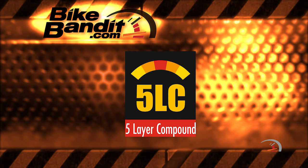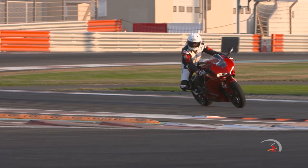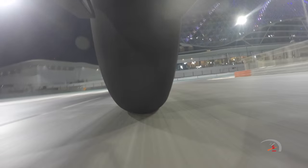5LC Compound — take what you just learned about 3LC and just make it a 5. Same premise, same technology. The edges are still a soft compound, but the center now goes to hard. Nestled in between the edges and the shoulders will be a medium compound. Lots of grip on the edges and a solid contact feeling at those deeper lean angles. The shoulders will be a medium compound, offering up major amounts of traction, transferring engine power to the road, and the center will be hard, offering up a longer life and a stable ride.